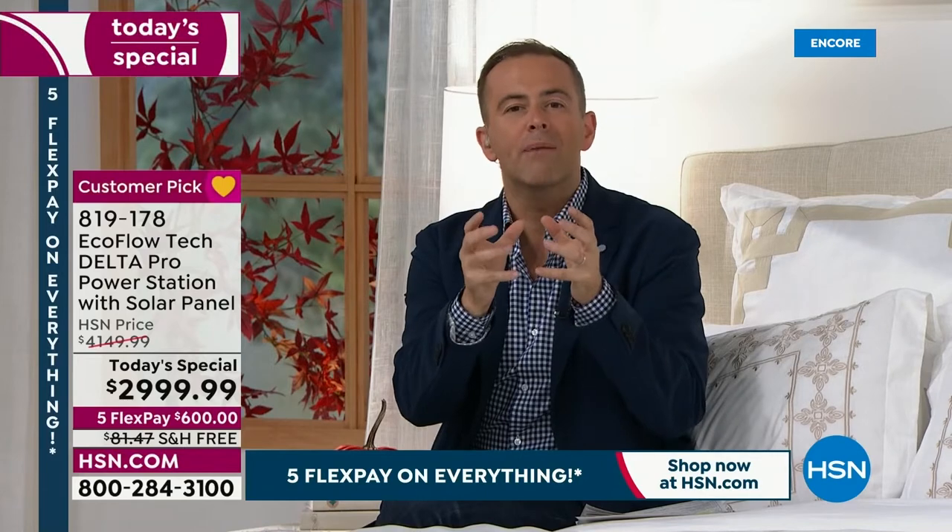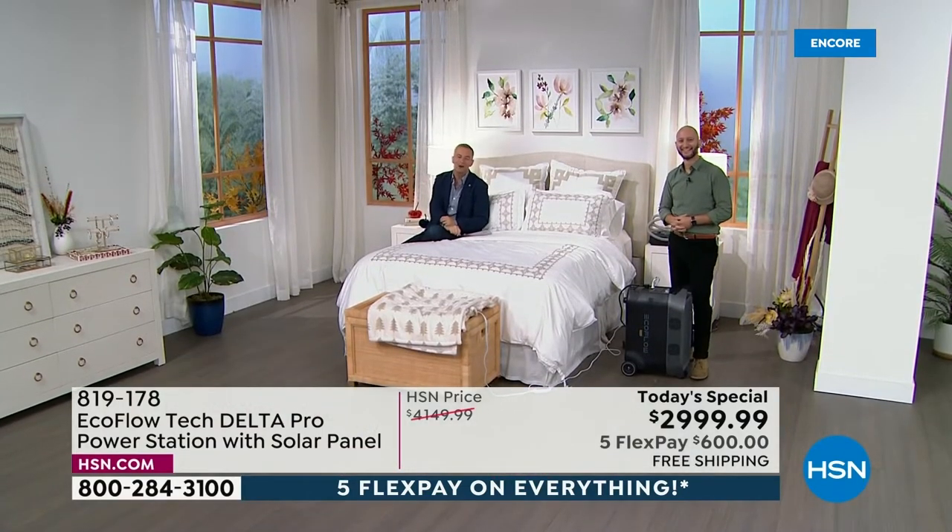We'll talk about emergencies because that's the heart and soul of why backup power is crucial. But whether you're camping, glamping, or tailgating, this is a wonderful portable power source. Let's go right now to see some of the other ways you can use the amazing EcoFlow.